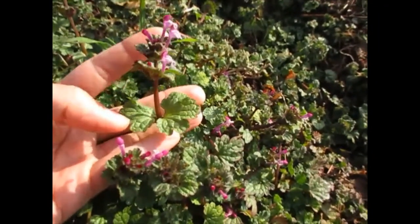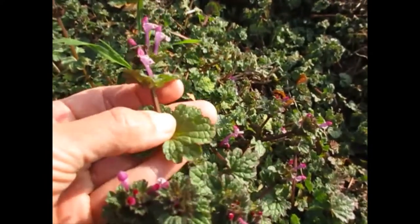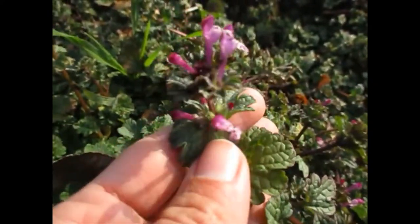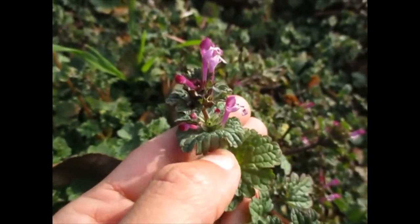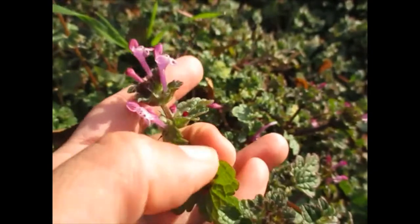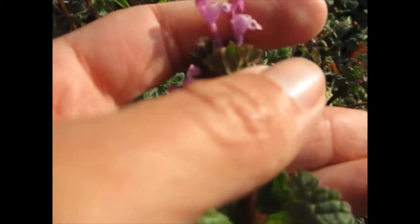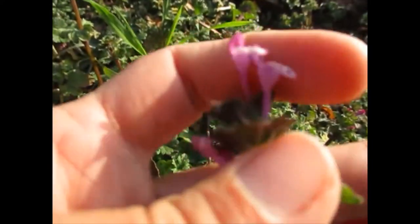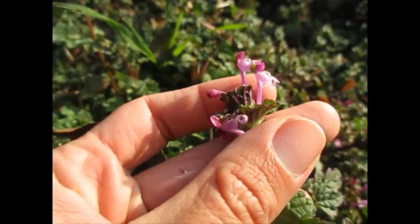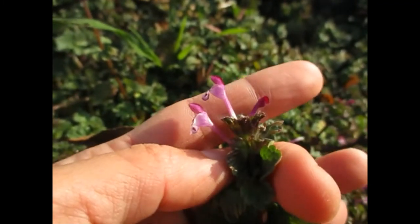Here we've got a fan favorite — this is henbit dead nettle, or Lamium amplexicaule, in the mint family, the Lamiaceae plant family. It's called amplexicaule because of the way that the leaves clasp around the stem — they don't have a petiole, they're not stalked, but the leaves are wrapped around the stem. It's really distinguishable by these flowers: they're purple, and like many members of the mint family, they're bilaterally symmetric — if you were to draw a line from the top to the bottom of one of these flowers, it would mirror itself on either side. They're almost always purple, though sometimes you can find white-flowered populations as well. These are really important for nectar for honeybees this time of year, because they're one of the only plants actually making a lot of nectar. Some birds are also known to eat the seeds. This is henbit dead nettle.